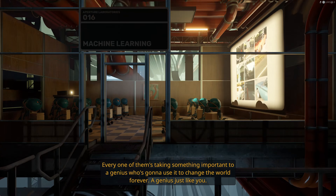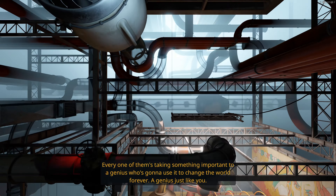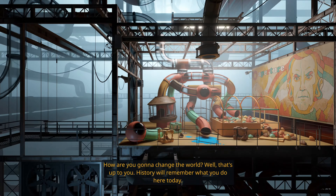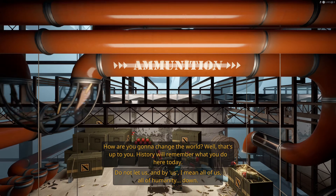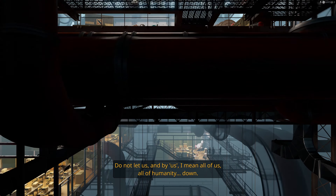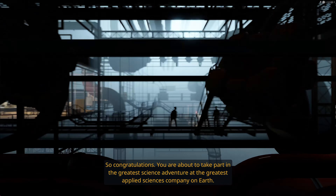Oh yeah, those are nice tubes. We're gonna change the world, everybody. Look at that children's play area. Ooh, look at those munitions. Look everybody, there's actual people in Aperture. Wow.